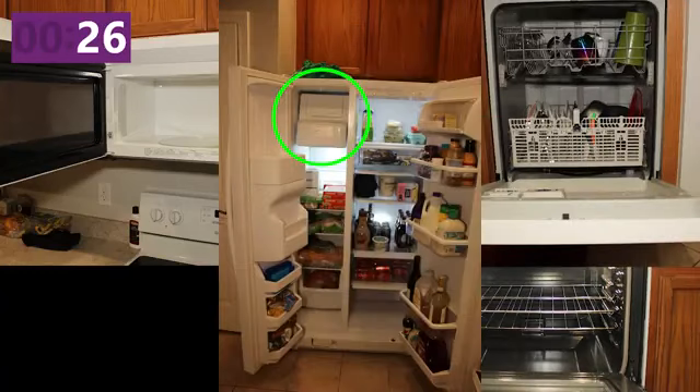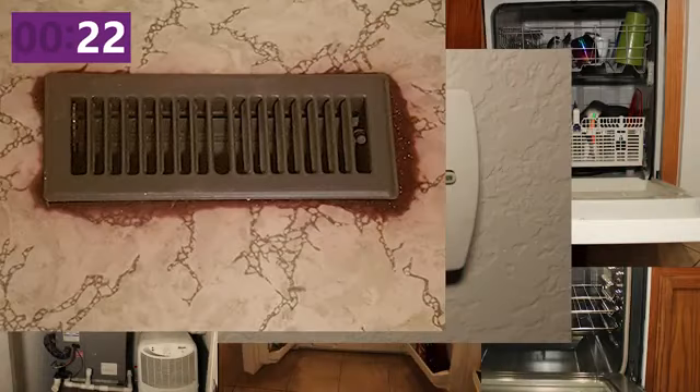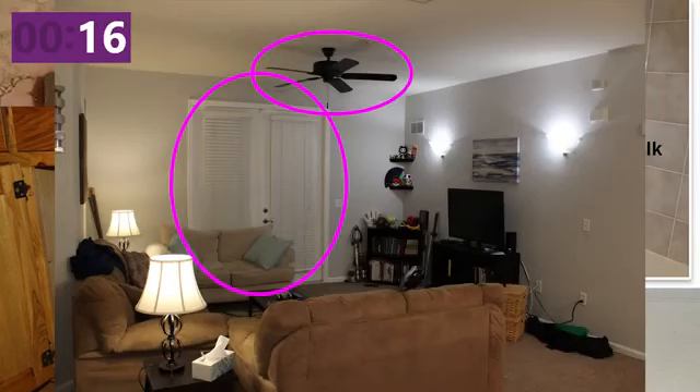Open all the appliances — check for an ice maker. Kick on the AC to make sure it works. Sniff. If you're finding any strange smells, those are going to stick around. Look for discoloration around vents or water stains — those are bad. Check cabinets under sinks for drippage and the like. Check caulking and grout on tubs. Mounted fixtures like fans and blinds, and most importantly, lights.